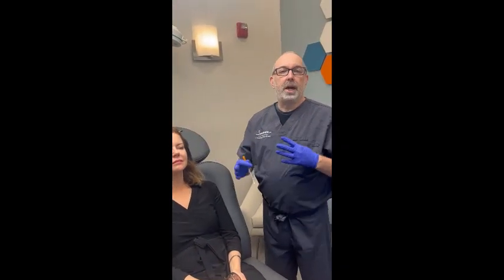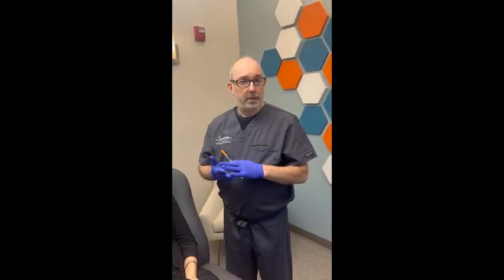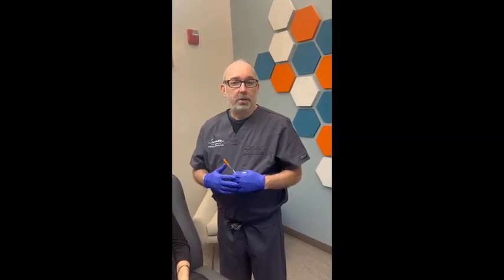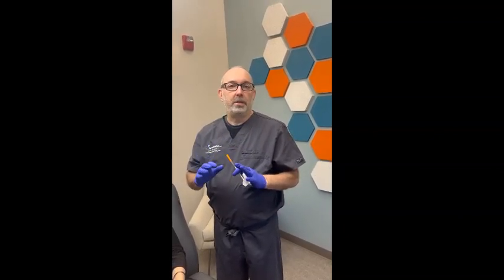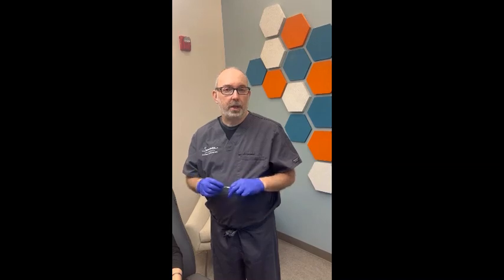Sculptra is kind of the opposite of what we normally think of when we do fillers — it has a delayed effect, it's not immediate. And it's also good to spread this product around. It's not meant to go in one place; it's meant to be used like a natural fertilizer that causes collagen to grow, so we want it to grow a little bit everywhere. It's also good to massage the product as well.